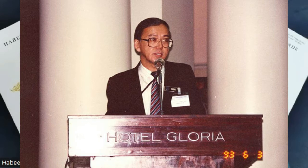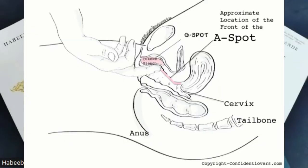Basically, the A-spot is in the front anterior wall of the vagina, about five inches in, approximately before the cervix. So that's basically where the A-spot is — about five inches into the vagina.